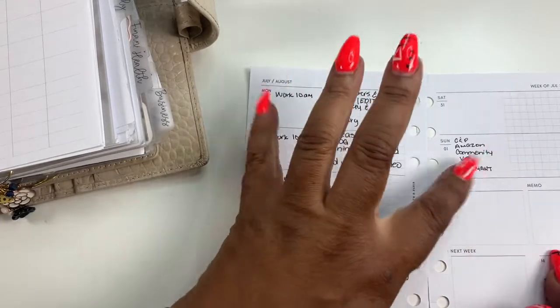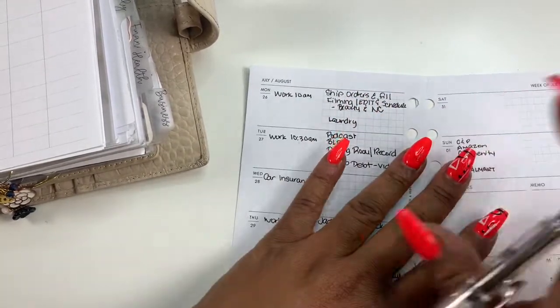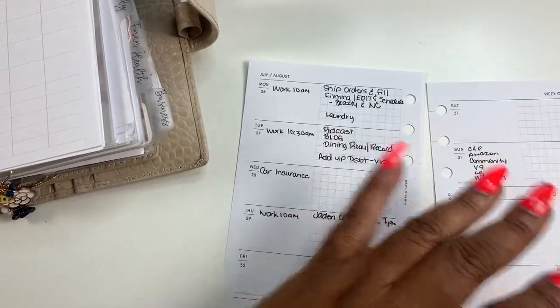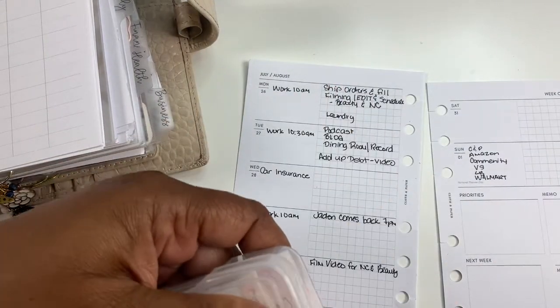Saturday — I don't think I have anything planned for Saturday. Oh, how could I forget? Saturday is Facebook Live! Let me get a sticker here — I do know I can use a sticker for that.